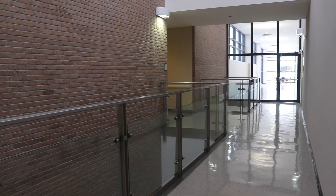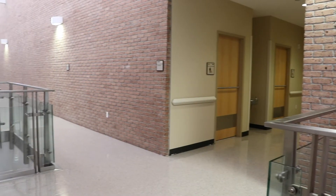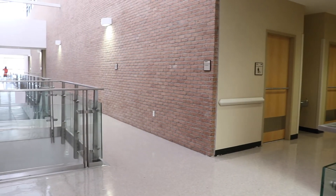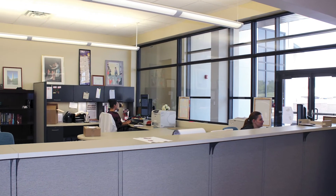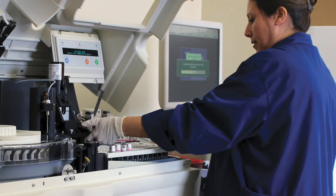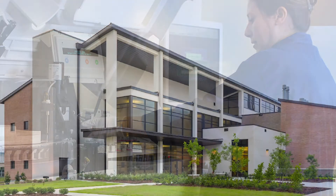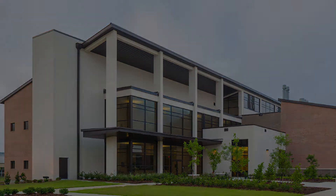LATL also provides support for the teaching and research programs of the LSU SVM to help train tomorrow's veterinarians and scientists and provide diagnostic services to the state and the nation. LATL is American Association of Veterinary Laboratory Diagnosticians accredited and is one of 37 AAVLD accredited diagnostic laboratories in North America and the only accredited veterinary diagnostic laboratory in Louisiana.